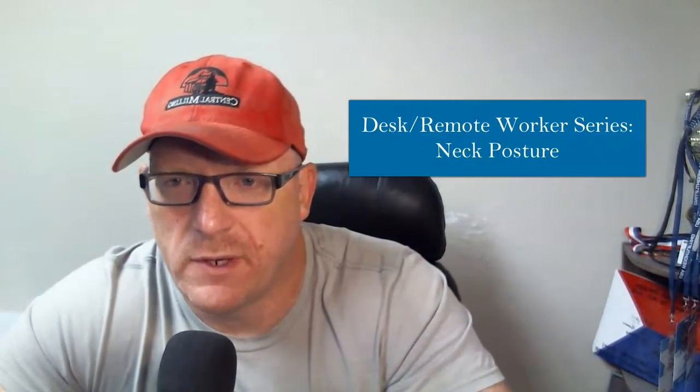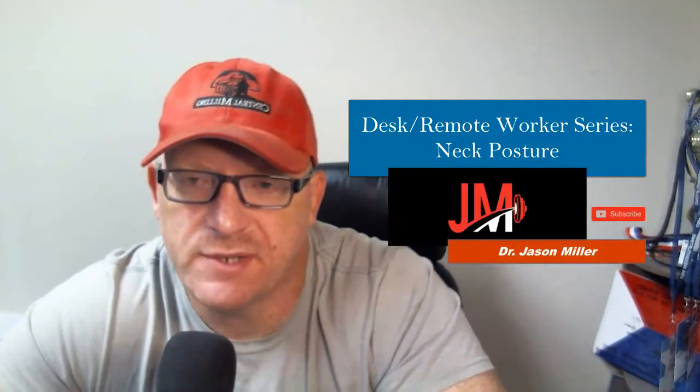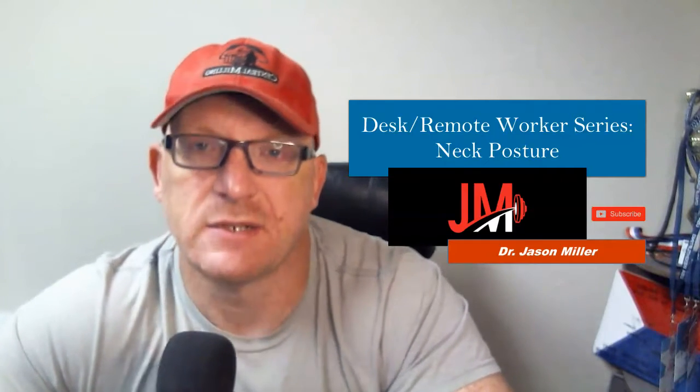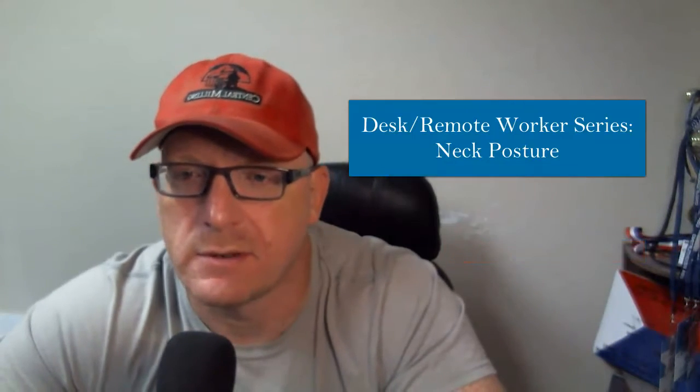This is the first video in the desk and remote workers series. I'm a weightlifting coach who likes sports performance, but I spend a lot of time at a desk — grading papers, doing remote coaching, video work — which is why I wanted to make this series. You can go back and look at the intro video in the playlist.